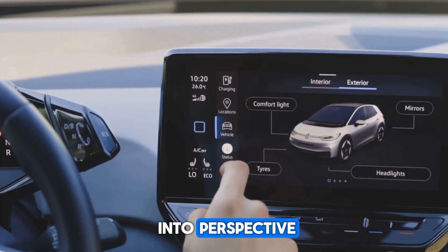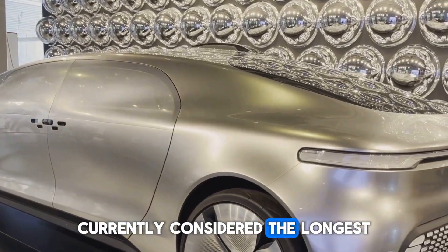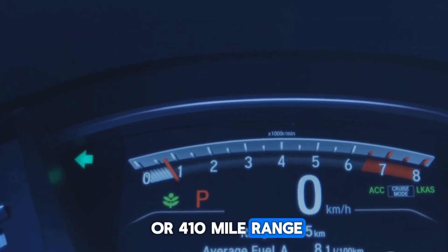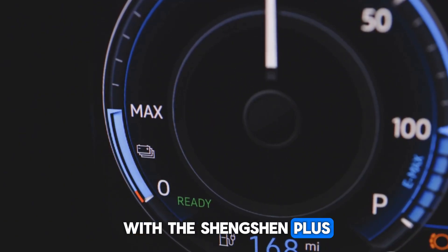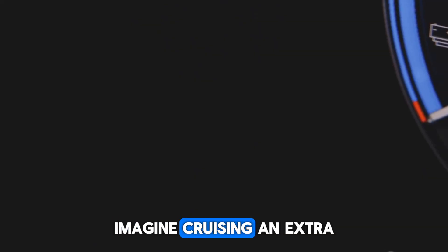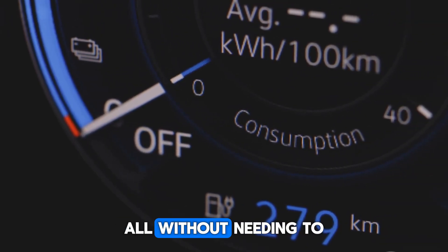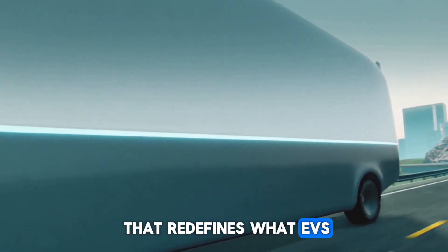To put this into perspective, take the 2024 Lucid Air, currently considered the longest-range EV on the market. Its impressive 660-kilometer, or 410-mile, range is no small feat, but side-by-side with the Shenxing Plus, the Lucid Air's capabilities suddenly feel modest. Imagine cruising an extra 340 kilometers or 210 miles beyond what the Lucid Air offers, all without needing to plug in — a leap forward that redefines what EVs can do.